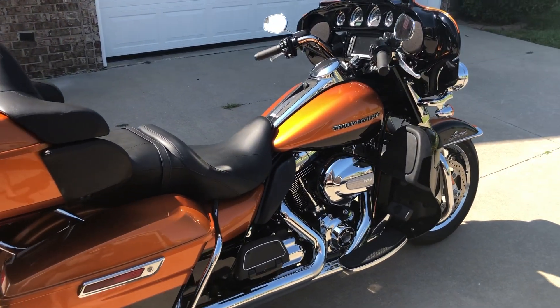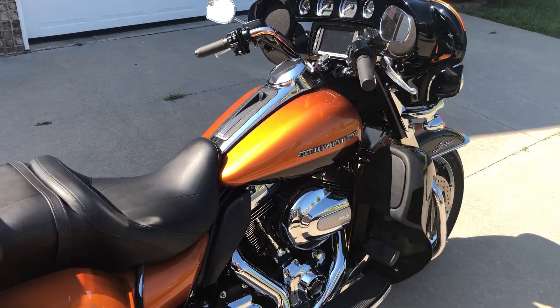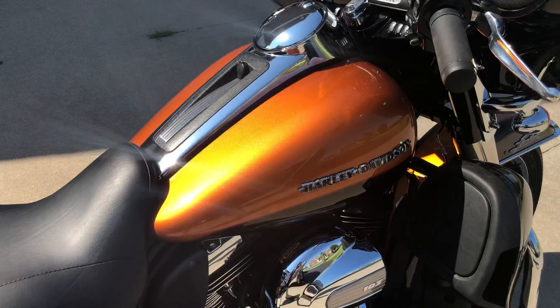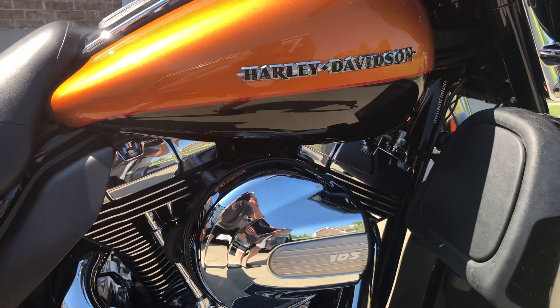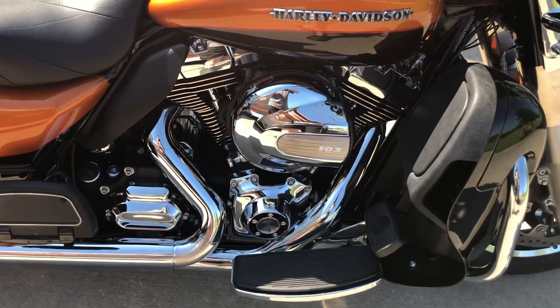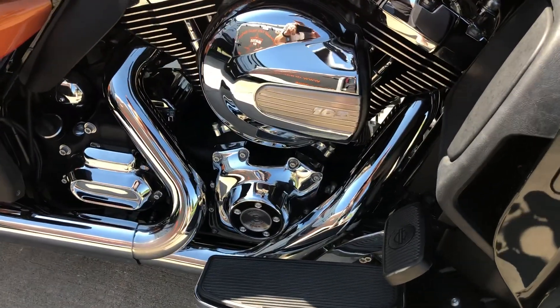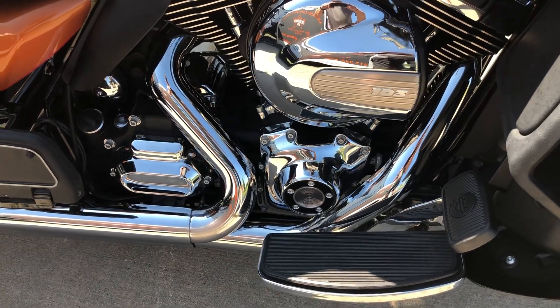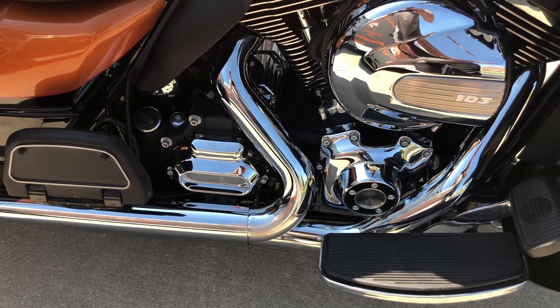The color of this beautiful Ultra Limited is amber whiskey and vivid black — a really great two-tone metallic combination. It is equipped with a 103 cubic inch high output motor mated to the six-speed transmission.